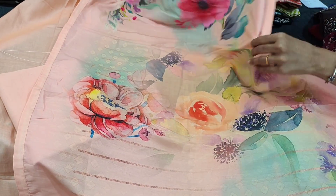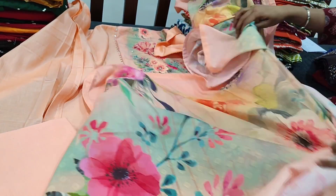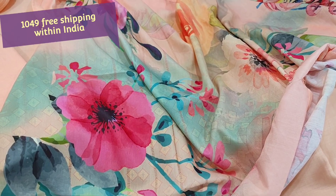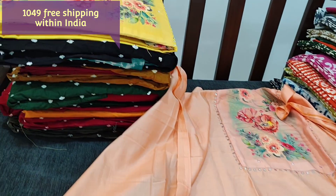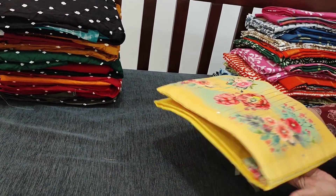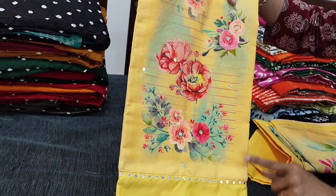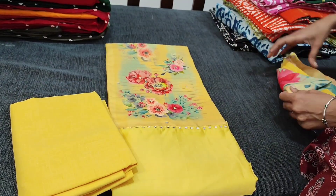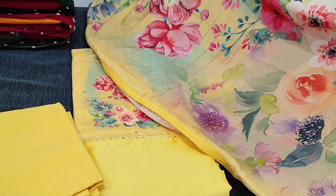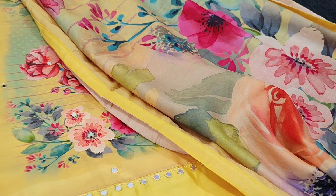The dupatta has attractive digital prints in vibrant floral colors, and tapings are done on all four sides. We have two colors in this. The cost of the set is ₹1049. One is in peach and the other is in yellow. The next shade has the same design — four-mirror work highlighting the yoke, a matching cotton bottom, and a dupatta with attractive floral patterns. The cost of this set is also ₹1049.